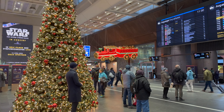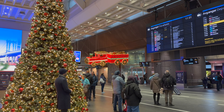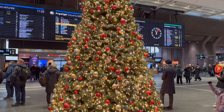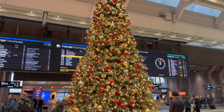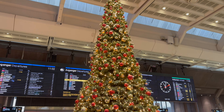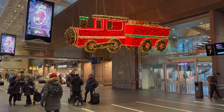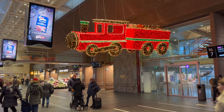The giant Christmas tree is back inside Oslo Central Station and unlike many of the others in the city, it's one of the most colourful ones in Norway. There are other decorations dotted around the station concourses, including a bright train which appears to be transporting some of Santa's gifts.